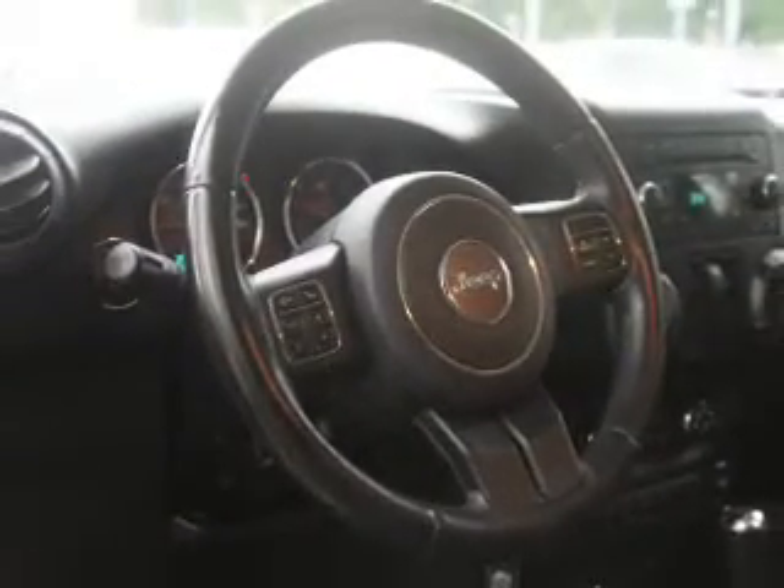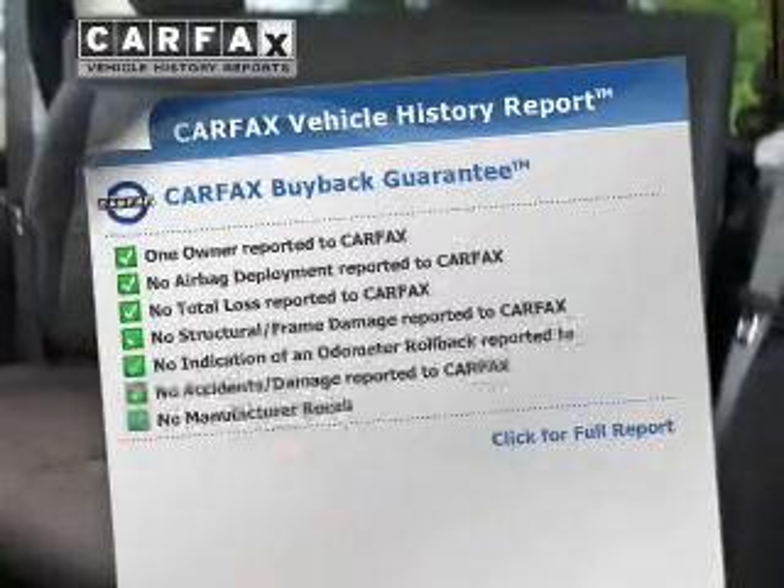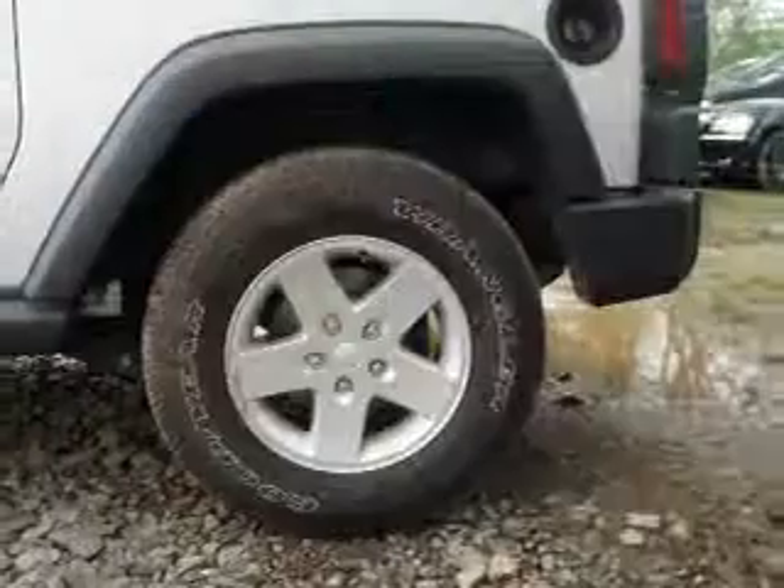The anti-lock braking system will help deliver you safely to your destination. Know the history on this ride and greatly reduce your buying risk with the included Carfax vehicle history report.